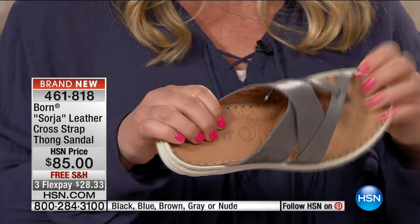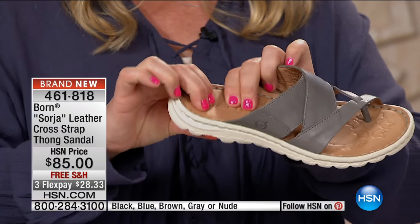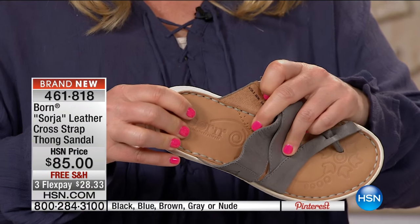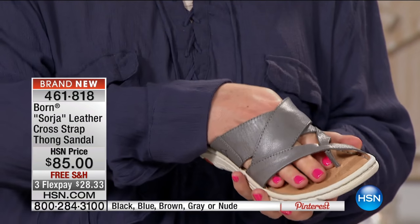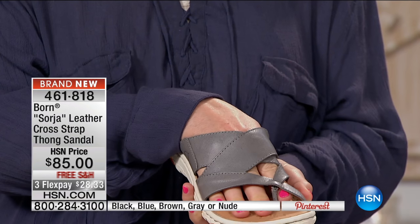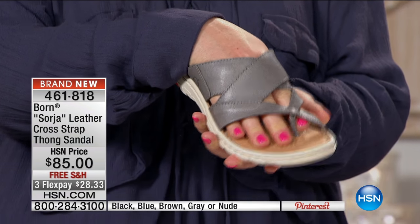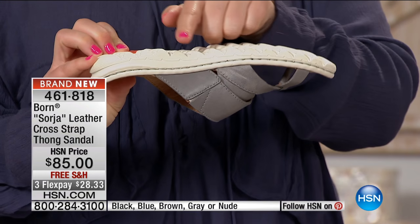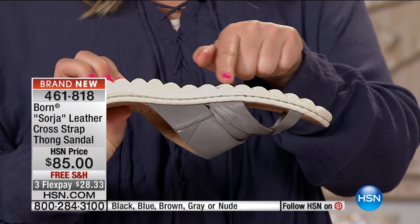This padded — I mean, you guys — this is unbelievable padding and arch support in this shoe. There's like a little pillow arch support in here. You've got the little toe ring in there, the little crisscross with the toe ring, and then you have a rubber outsole — you can see it right there — with a little bit of detail.